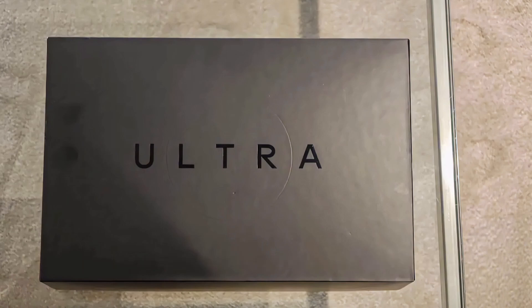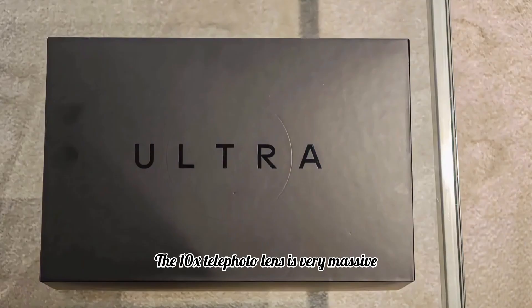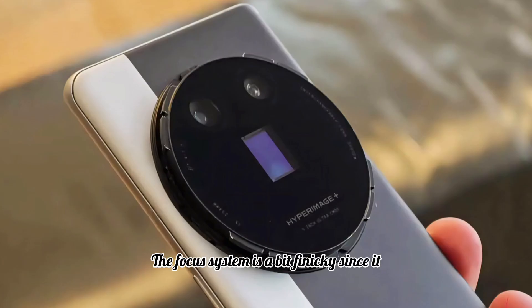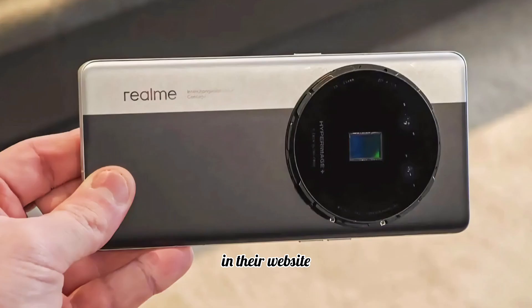The 10x telephoto lens is very massive and takes insanely sharp photos, but balancing it is next to impossible without a tripod. The focus system is a bit finicky since it is a pre-production model, but once dialed in the photos are stunning.